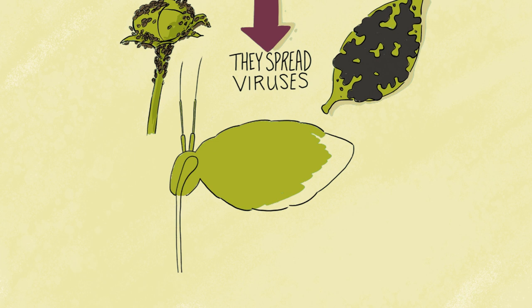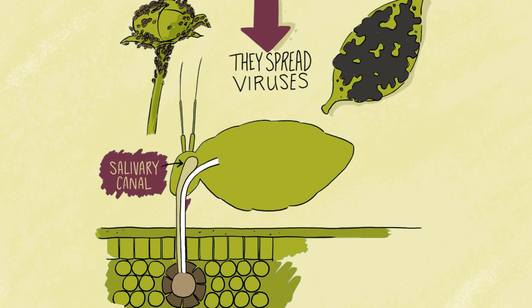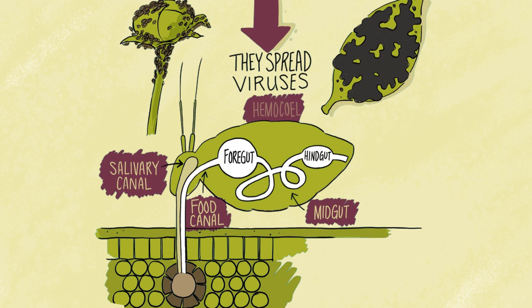The aphid drinks the sap from the infected plant, and the virus is then absorbed into its digestive system and eventually into its body. Where it then visits another plant, drinks its sap and through its salivary canal injects the virus into the new plant. This illustration shows a plant virus circulating within an aphid.